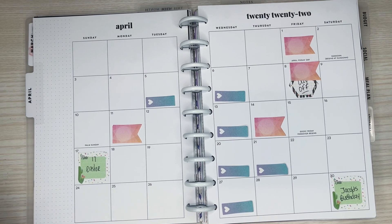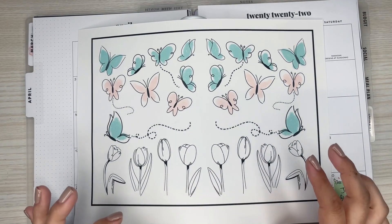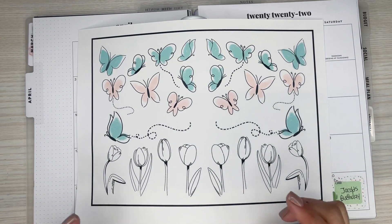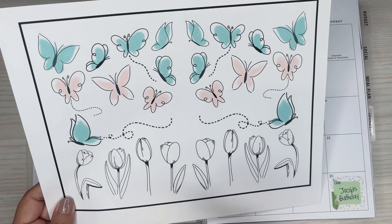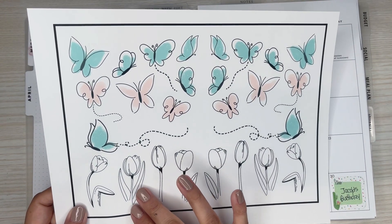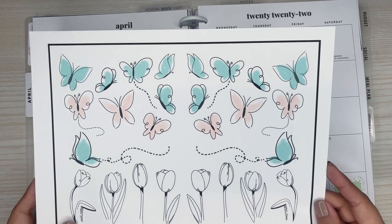This month I'm going to do these really cute butterflies. My sister actually draws up all of my stickers and artwork for my exclusive sticker sheets. I asked her for butterflies and flowers, so she drew up some butterflies and flowers. I usually put them together and cut them, so yeah, we're a little team and that's how we do the stickers.